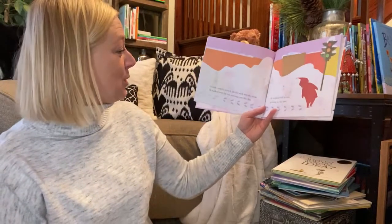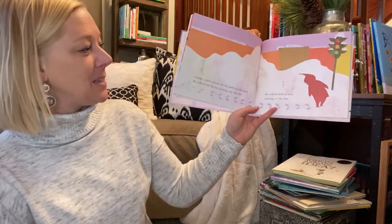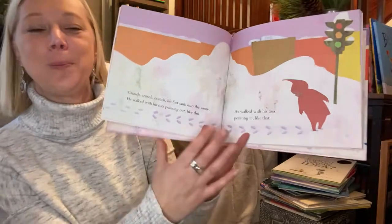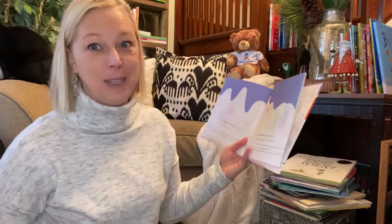Crunch, crunch, crunch, crunch. His feet, they sank into the snow. He walked with his toes pointing out like this. He walked with his toes pointing in like that. It's fun to make different tracks in the snow. I like to sometimes see animal tracks in the snow too and guess what it is.